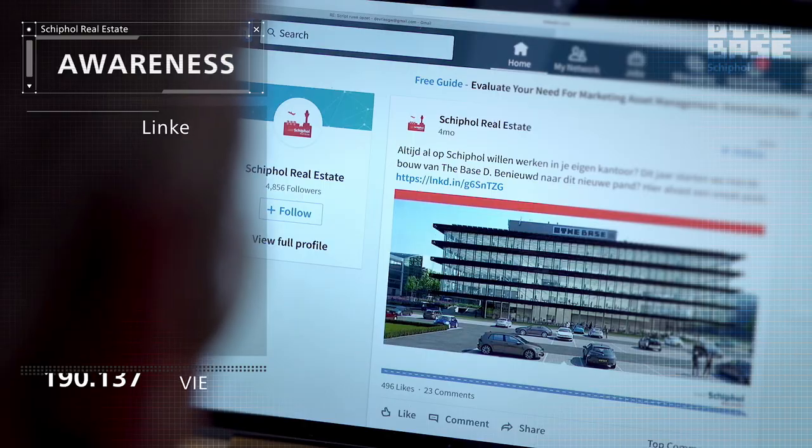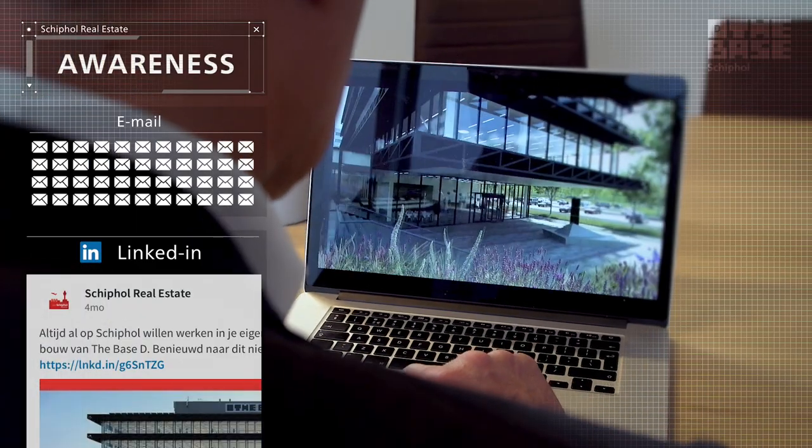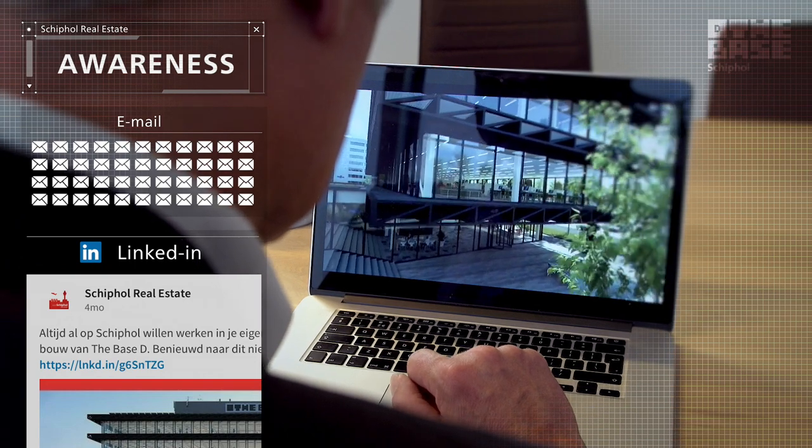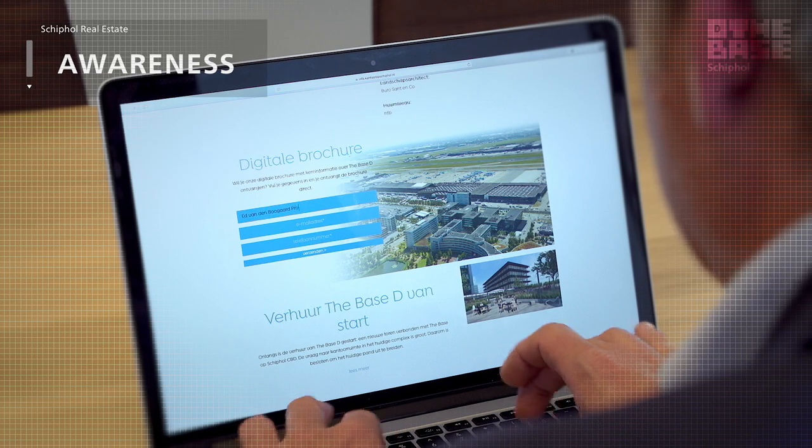We drove awareness through targeted posts on LinkedIn and emails that linked to an animated video of the new building. That way, prospects and real estate brokers were made aware of the Base D's existence.